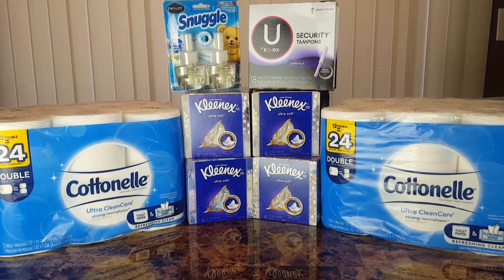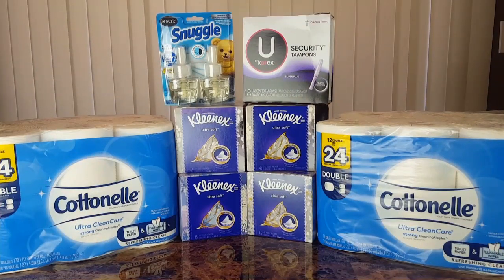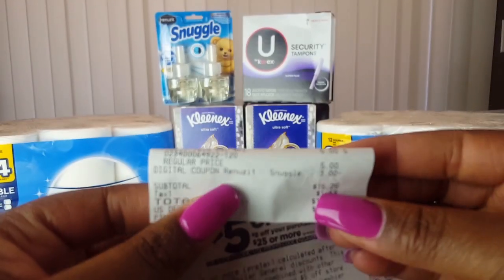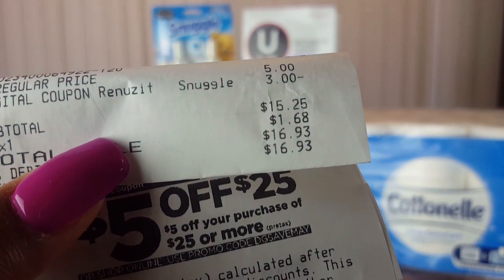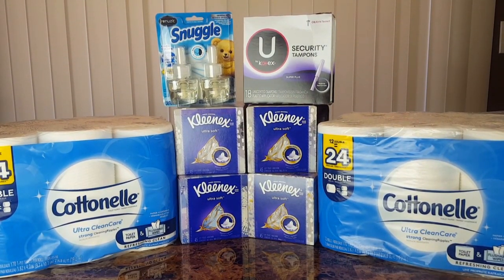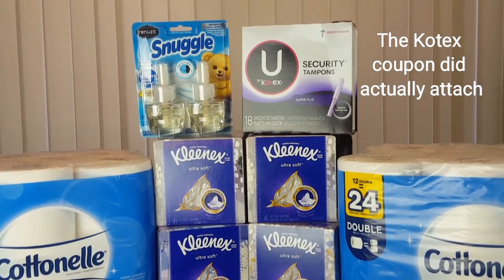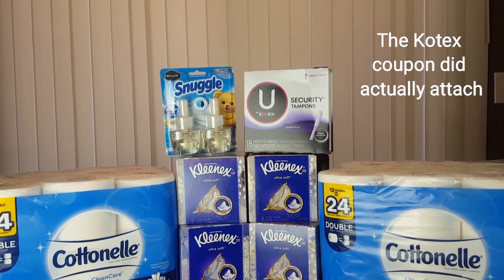My deal didn't go quite as planned. I was trying to figure out why my total ended up being $15.25 instead of $12. The U by Kotex digital coupon, although it was showing that it was attaching, it did not attach when I checked out. I also altered a lot of different things — this transaction is a little bit confusing.